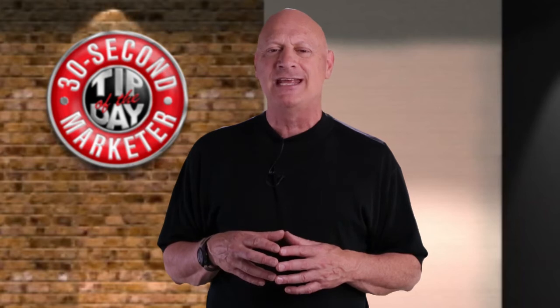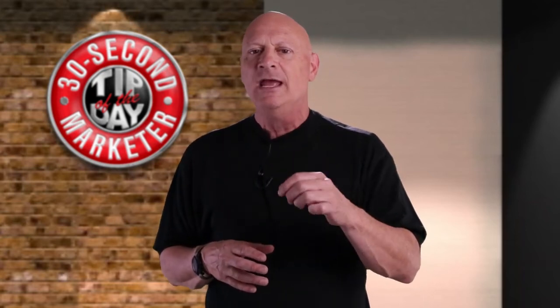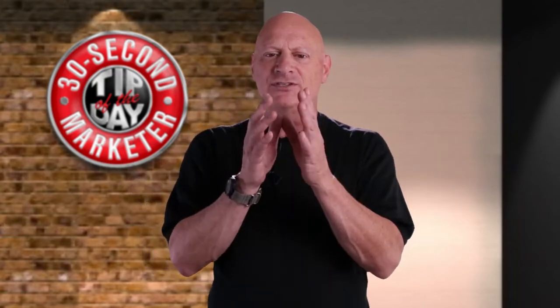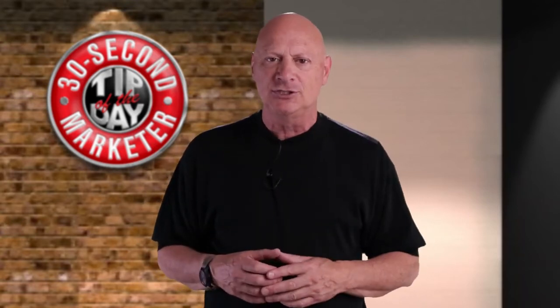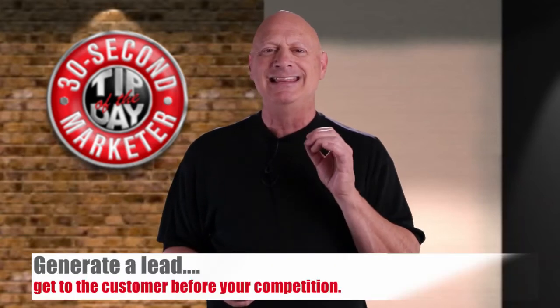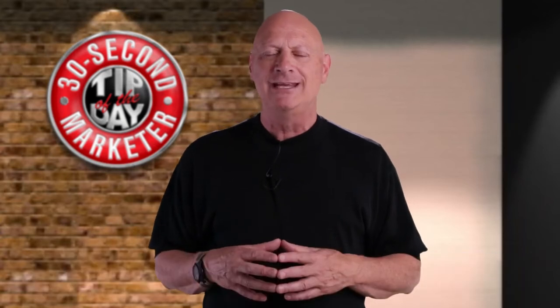In our last episode of 30 Second Marketing Tips of the Day, I suggested to you that you would be better off to do a lead generation campaign designed to get to your prospect long before your competition does, so that you're not competing for the same purchases today that everybody else is competing for. In fact, you beat them to the punch, and the first step in doing so is to generate a lead by getting to them earlier — a lead generation campaign.